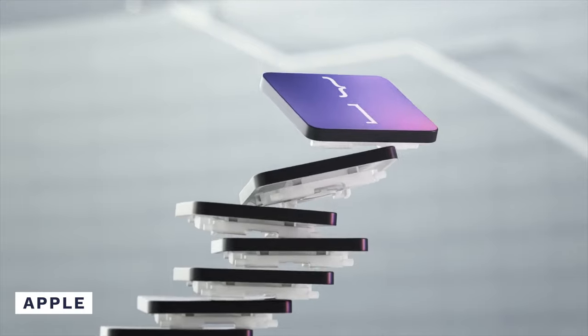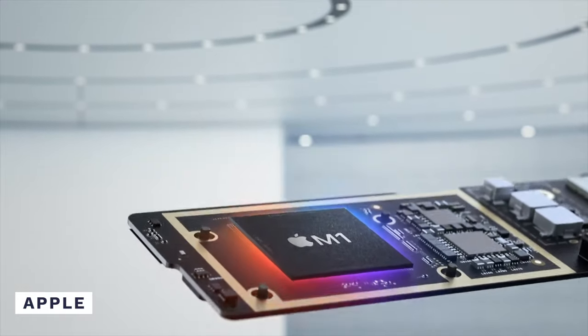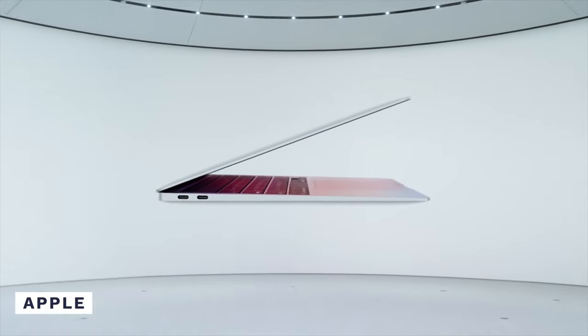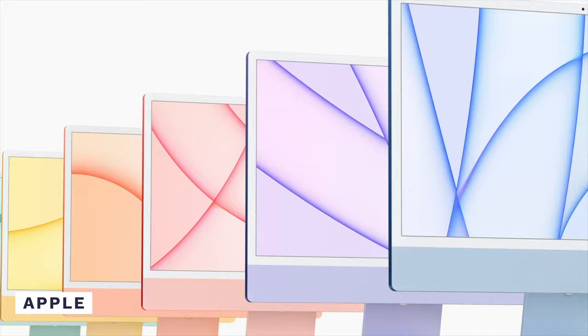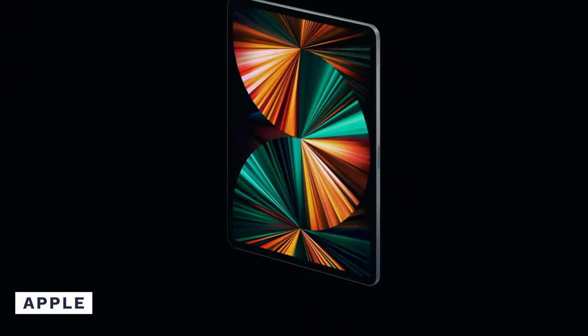Apple introduced the Silicon M1 chip in November 2020. At that time, only three products were released with the M1 chip: the base model 13-inch MacBook Pro, the 13-inch MacBook Air, and the base Mac Mini. As of 2021, however, Apple has also added the M1 chip in the 24-inch iMac and the iPad Pro.